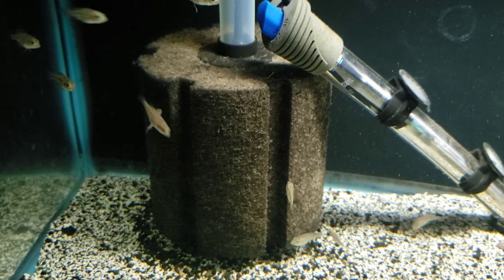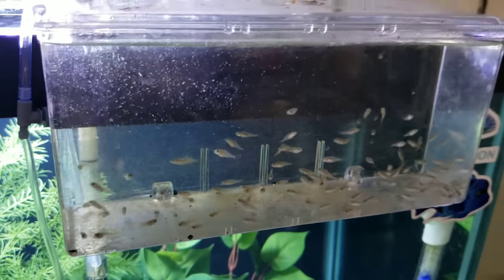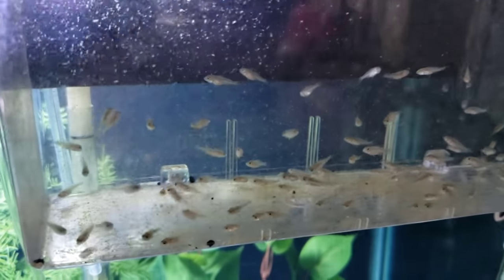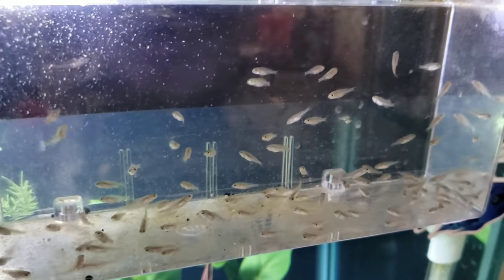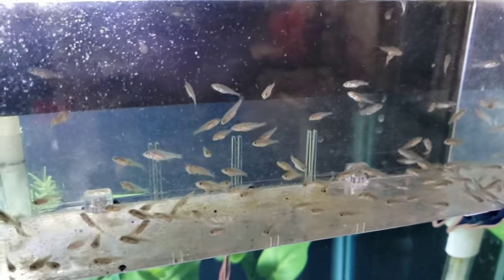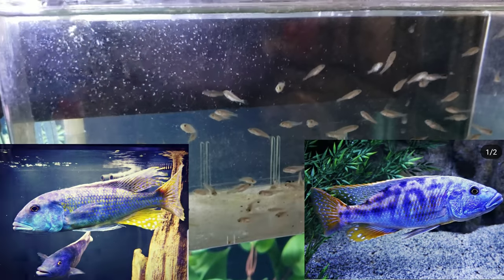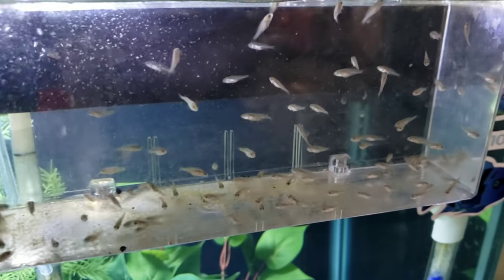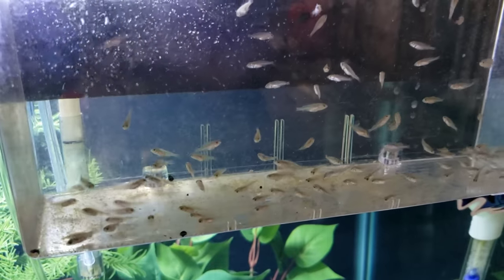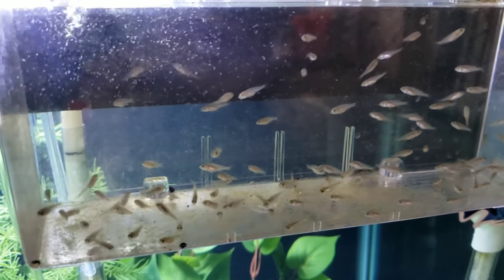These are not the only hybrids I have. In this breeder box I've got another hybrid cross — these are a cross between my male Tyrannochromis nigriventer and my female Bucochromis lepturus green. I think I've got 80 in here. It's very tempting to keep a male or two and see what they grow into — it'll certainly be an interesting cross.